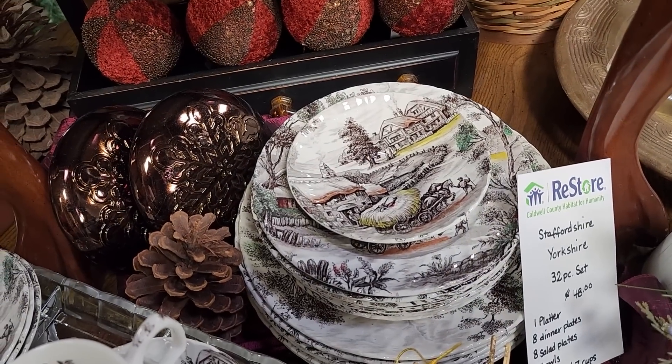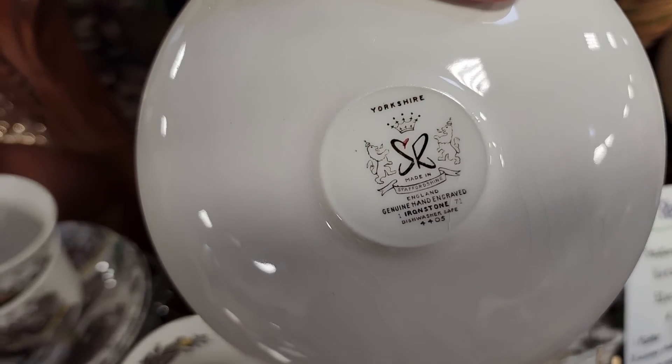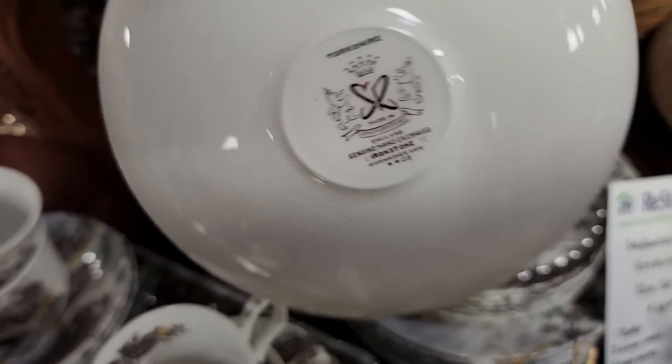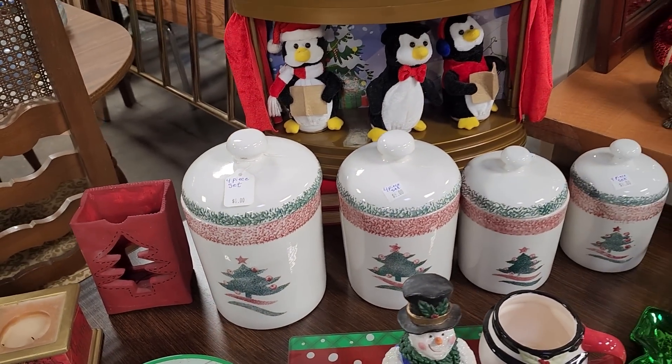I was really surprised — of course, you know I have to look at the back of each dish. It actually says genuine hand engraved ironstone, dishwasher safe, made in England. Isn't that cool? Hand engraved. And look at this canister set — you got all four pieces for $8.